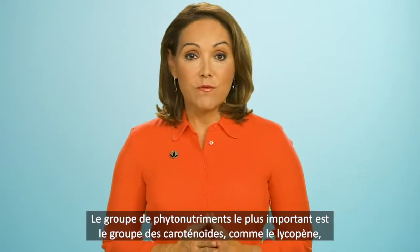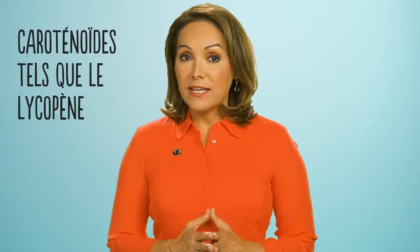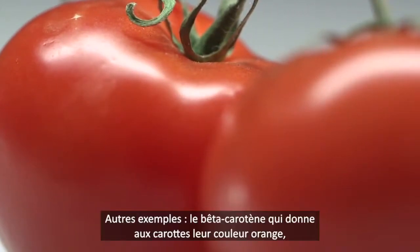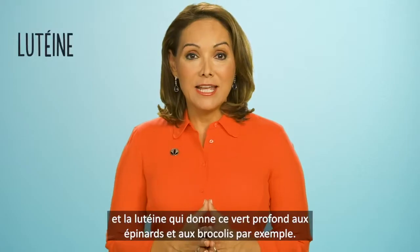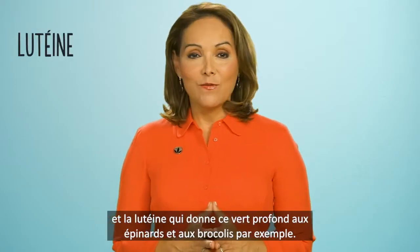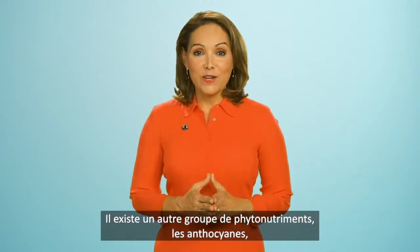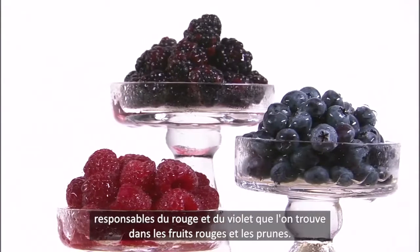The most widespread group of natural phytonutrients are carotenoids such as lycopene, the pigment that gives tomatoes their red color. Other examples include the beta-carotene that makes carrots orange, and lutein that provides the deep green to foods like spinach and broccoli. Another group of phytonutrients called anthocyanins are responsible for the reds and purples you find in fruits like berries and plants.